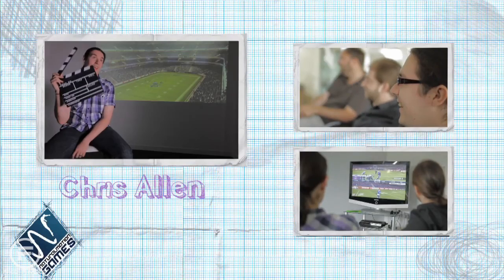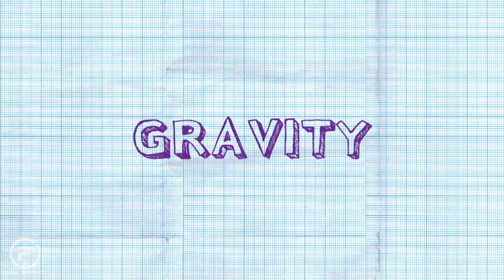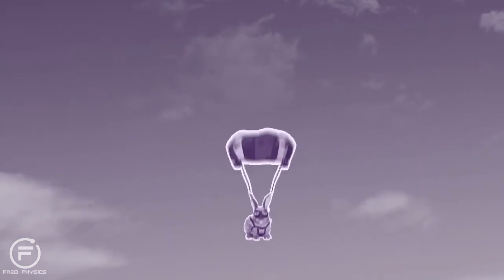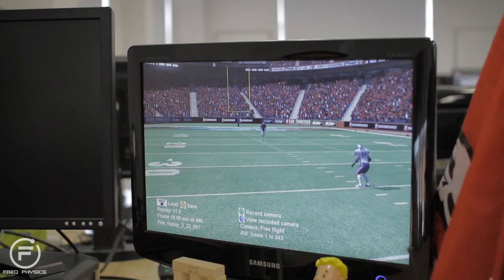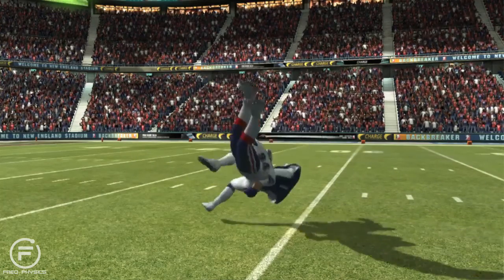I'm Chris Allen. I'm lead Euphoria Integration Engineer at Natural Motion. Gravity is a useful force - it keeps us on the ground. On Earth, the acceleration due to gravity is about 10 metres per second per second. But changing the acceleration due to gravity changes the way things move. What we've got here is we've turned the gravity down to minus 1.67 metres per second per second - that's the same as the gravity on the Moon. And you can see that in this circumstance, the guys obviously get torn off into the air, and they do come back down, but not nearly in the way that we'd normally expect.